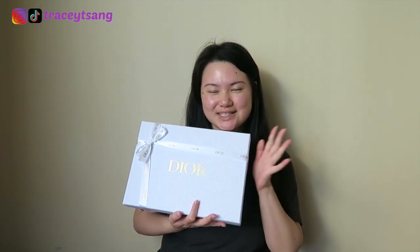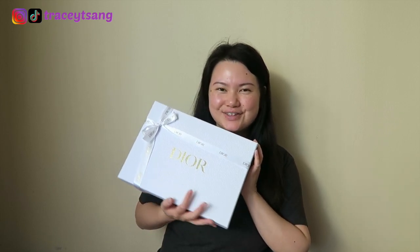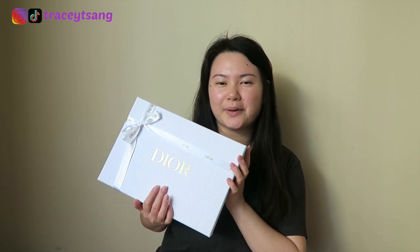Hello darlings and welcome back to my channel! Today I'll be doing an unboxing for you. I purchased the Dior lipstick clutch and this was such an exciting purchase because this is for my birthday.